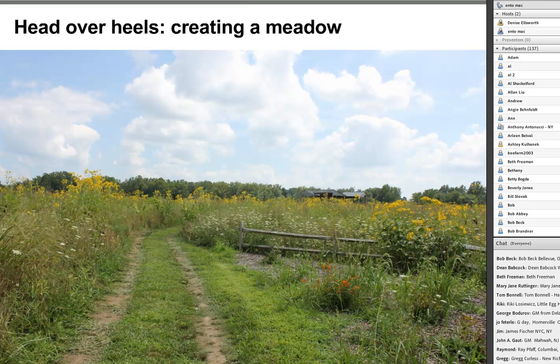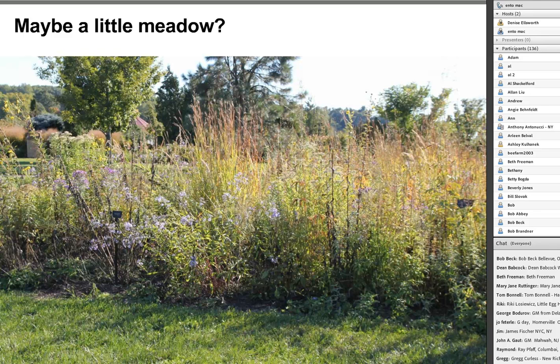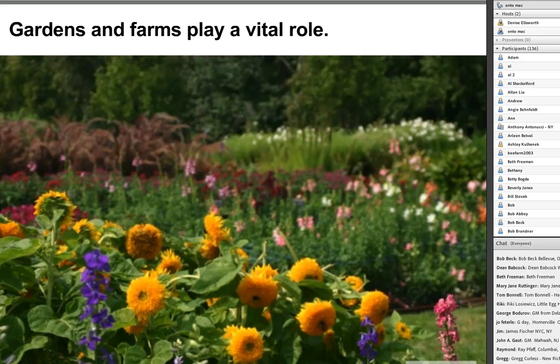If you're ready to really commit to pollinators, you could create a meadow or prairie like the one at Dawes Arboretum in Ohio. Or a smaller mini-prairie planting, like we have at Seacrest Arboretum on the OARDC campus with locally native perennials. Whatever the approach, gardens and farms play an important role in creating pollinator habitat. Even a very small garden matters—you're creating a patchwork of nutrition and nesting habitat across a landscape for different pollinator species.